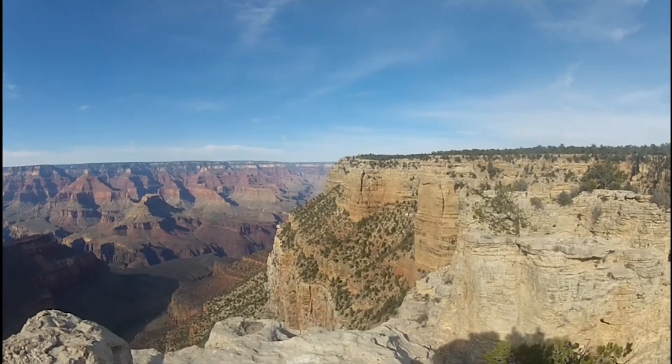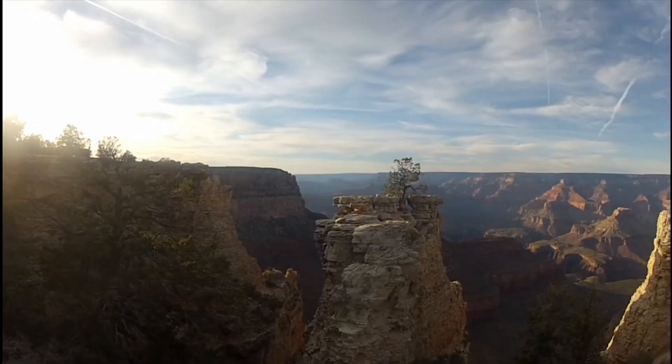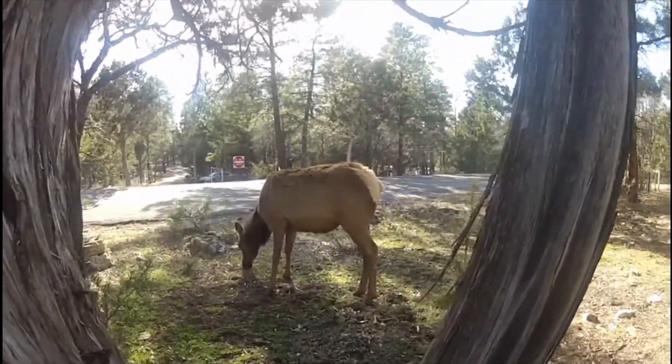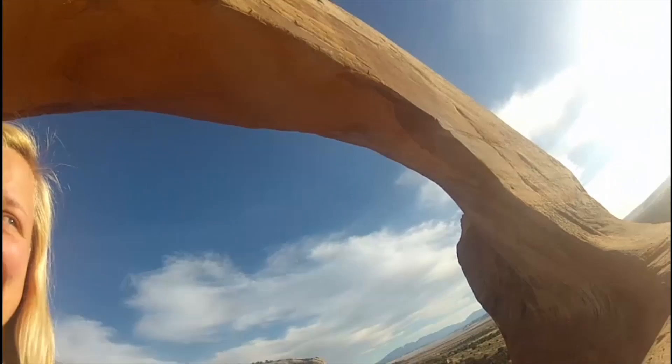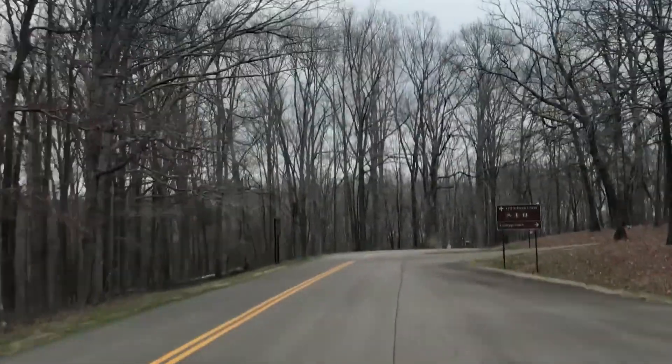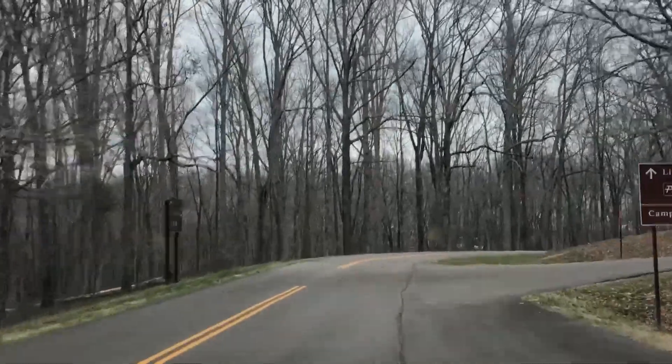Welcome back to Born to Explore. In this week's Site Review Tuesday, we're taking you to Meriwether Lewis Campground in Tennessee. I'm Brandon, I'm Maddie, and we're Born to Explore. We've spent the last two weeks here at Meriwether Lewis Campground, and it has been amazing.